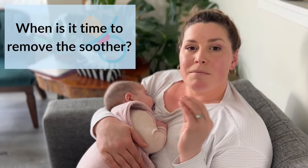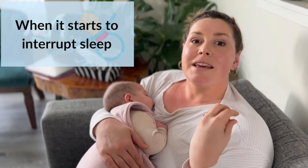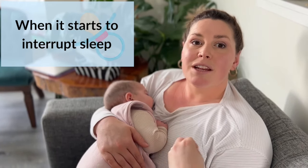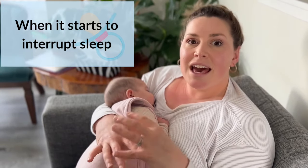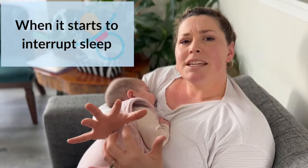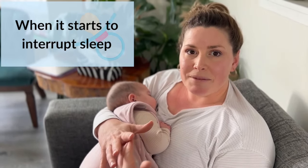When we want to remove a soother is when we're actually finding it interrupting sleep. So if your baby is not able to go to sleep without it, or you're constantly having to wake up to put it back in, then that is where you're asking: is this being helpful, or is it actually stopping further sleep from happening?